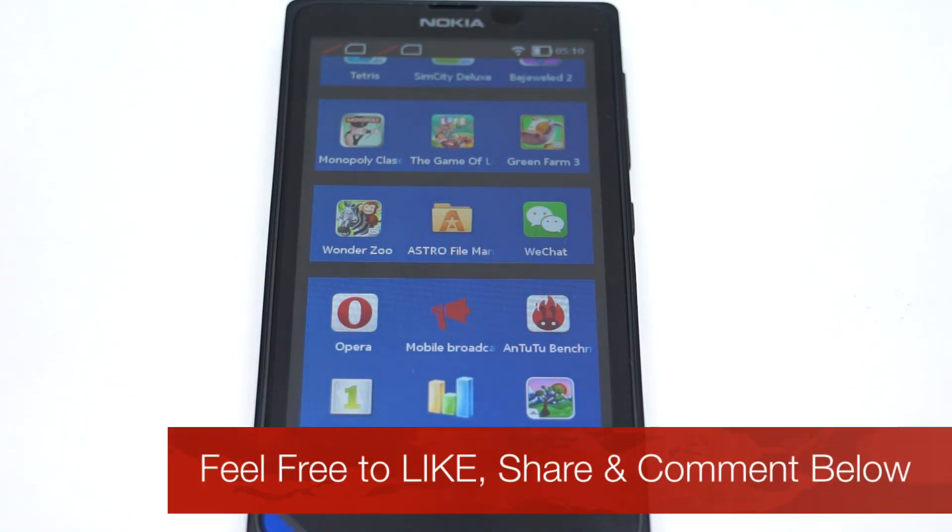So this was the benchmark testing on the Nokia X smartphone. Do check out the channel for other videos. Thank you.